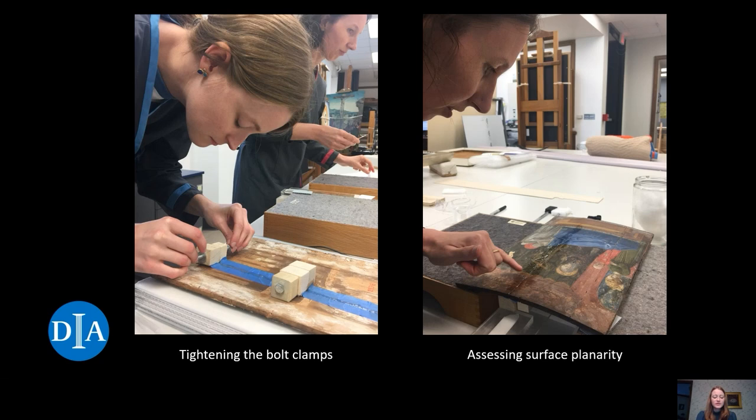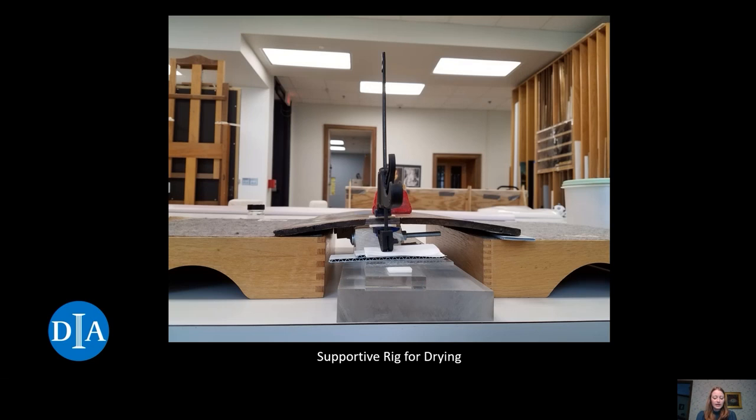Once we felt enough adhesive was present within the split, it was time to insert the bolts into each block and begin tightening the nuts. Tightening the nuts created pressure by pulling the blocks and in turn the panel together. It was done gradually, with the painting rotated to view the front during the process to ensure the painted image was correctly aligned and surface planarity was assessed. On the right, you see Ellen indicating an area along the split where a block could benefit from additional tightening. All excess adhesive was carefully removed during this process. A secondary small red weight was placed at the center of the panel on the split to offset the force from the mini spreader bar clamp applied at the top to encourage surface planarity.